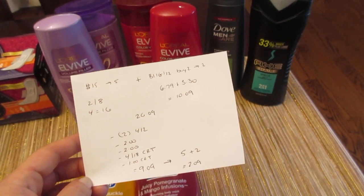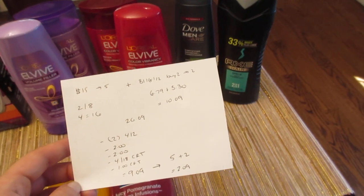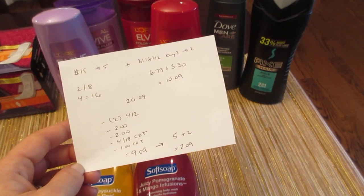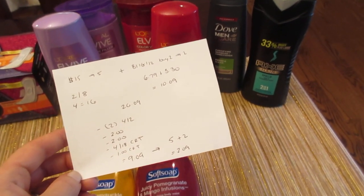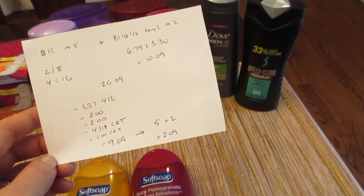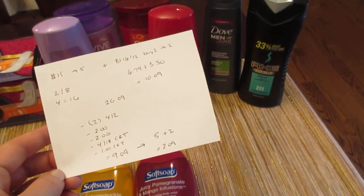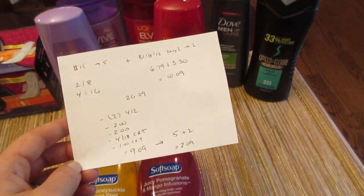I had two $4 off of two coupons from today's insert for the L'Oreal, a $2 coupon for the Dove, and a $2 coupon for the Axe, also from today's insert. Then I had the $4 off of $18 CVS coupon and a $1 CVS coupon. So I paid $9.09. I got back the $5 for the L'Oreal and the $2 for the Dove, making it a cost of $2.09. But all of this should also count towards beauty, so after that it ends up being basically a freebie.